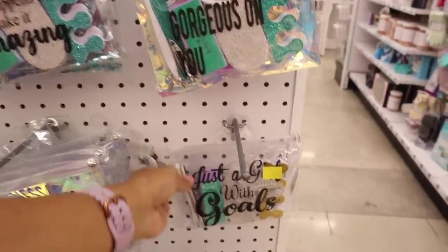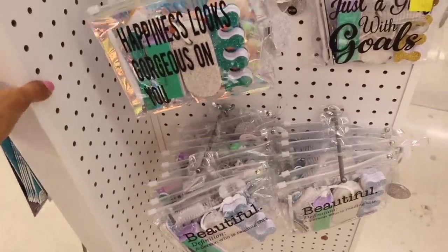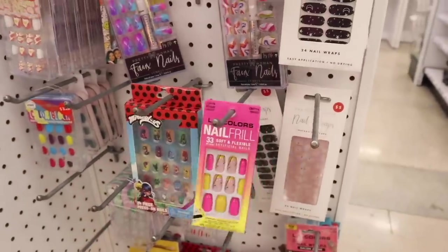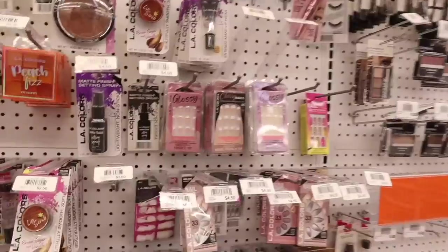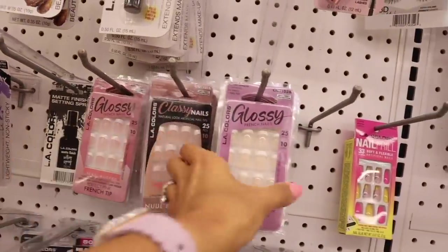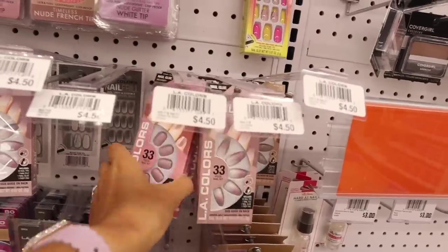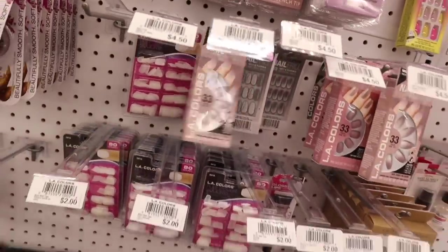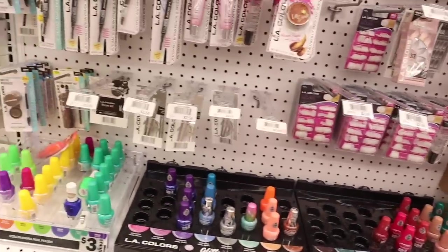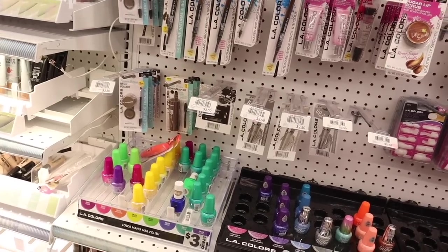The nail file sets are cute — two dollars and twenty-five cents for three, and the checkered one is so pretty. Pretty good deal, a little more than the dollar store but these designs are everything. The press-on nail sets have really cute motivational quotes: 'Today Only Happens Once,' 'Happiness Looks Gorgeous on You,' 'Just a Girl with Goals.' The LA Colors nail frill ones are very colorful too. And there are more — glossy French nails for four dollars, neon ones, and nude ones for four-fifty.